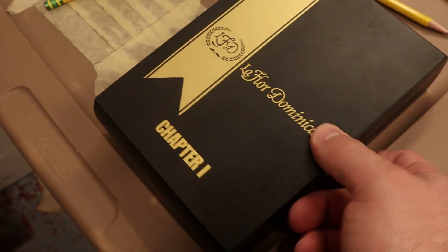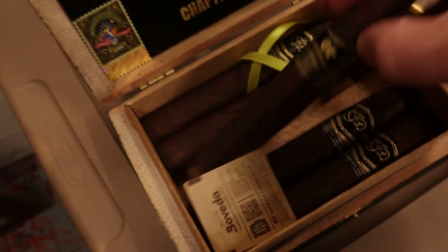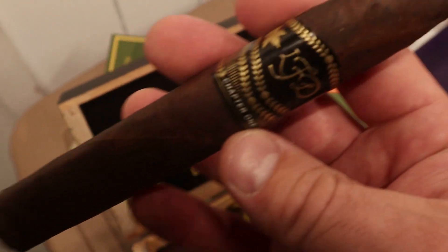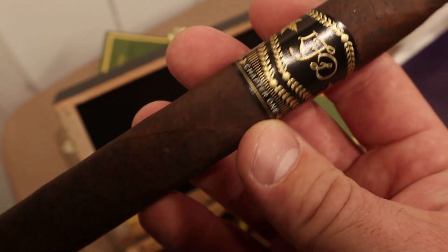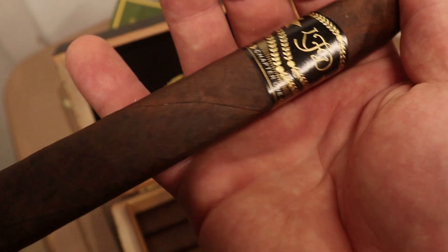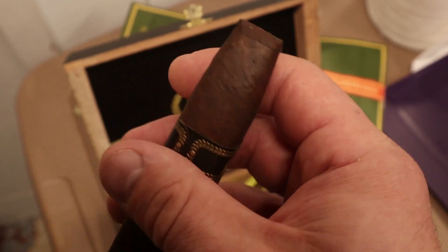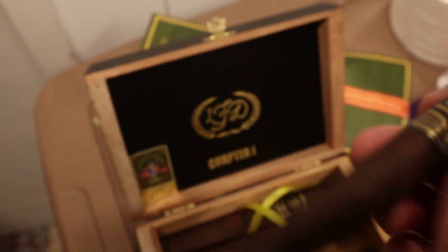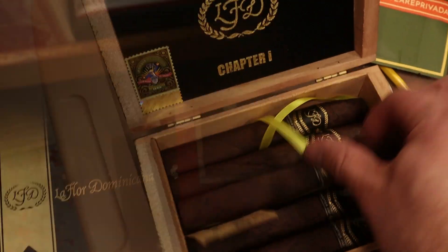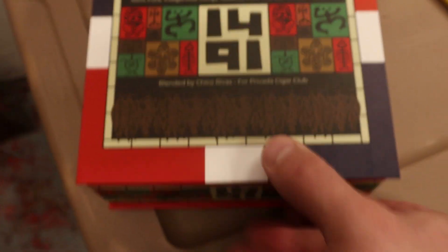We also have a box I bought about three or four years ago — the La Ford Dominicana Chapter One Chisel. A very rich, full-bodied Dominican cigar. I love the way this one smokes; it's a great end-of-the-day, unwind-and-forget-the-day sort of cigar. I've been saving the last five for some reason but I really need to smoke them.